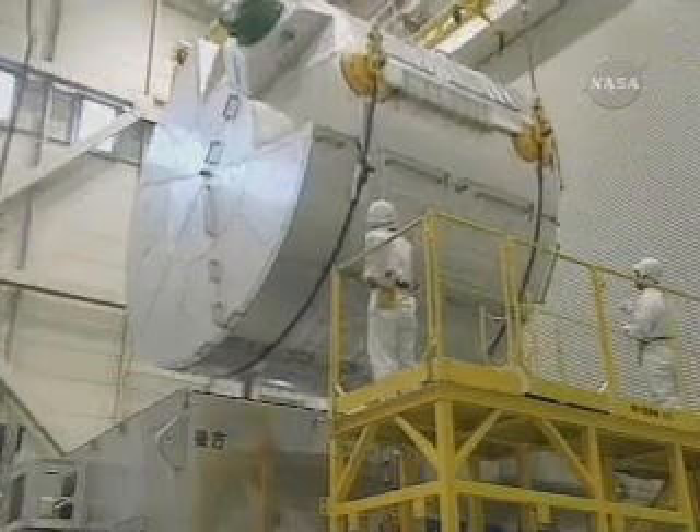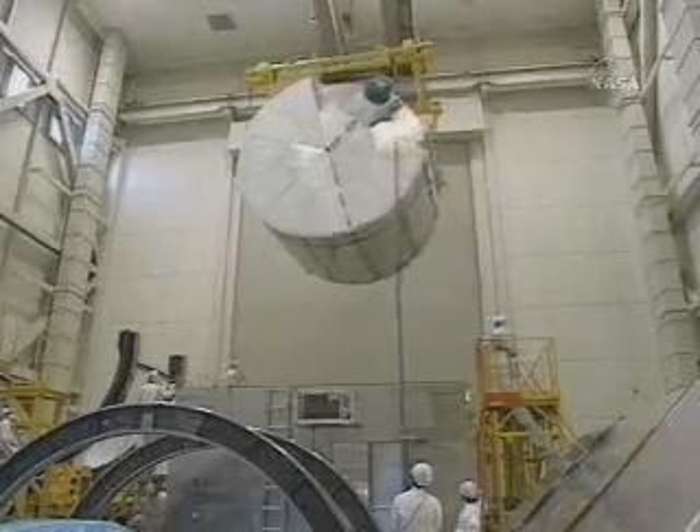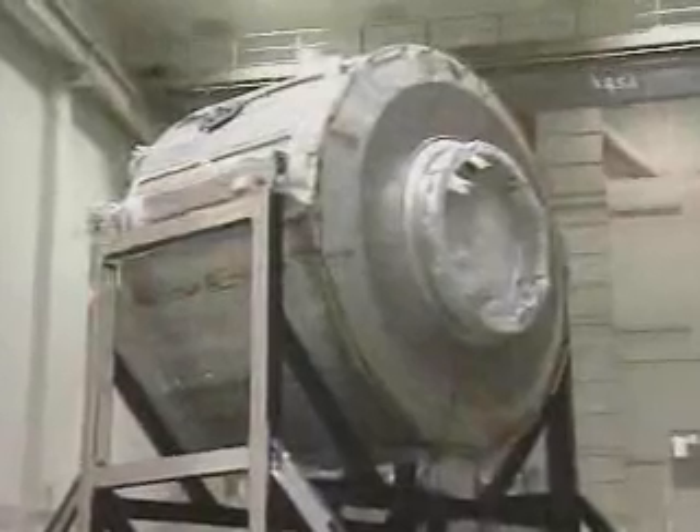The ISS laboratory inventory expands again on the next shuttle flight, when a pressurized logistics module for the Japan Aerospace Exploration Agency's science facility is delivered.